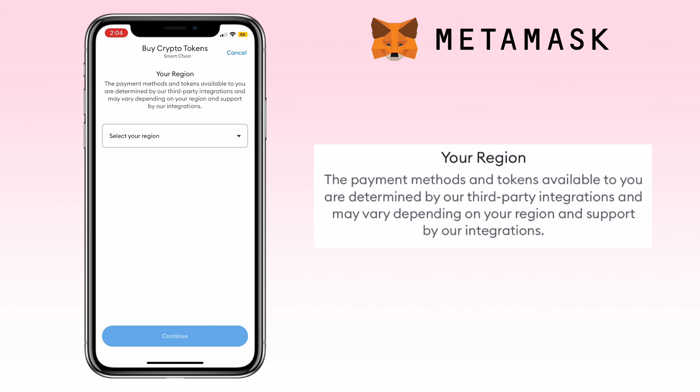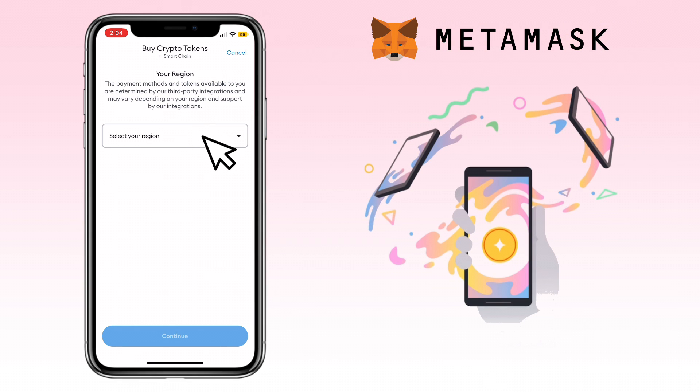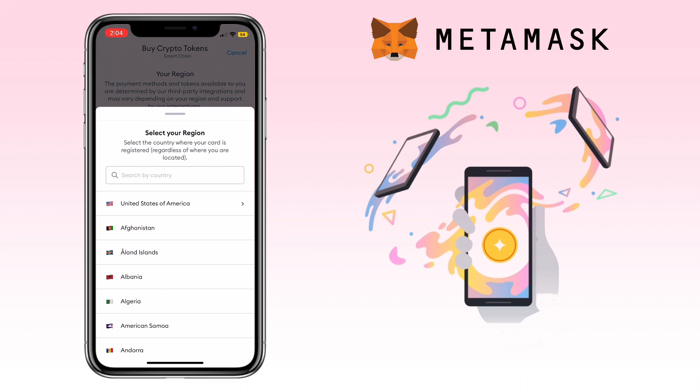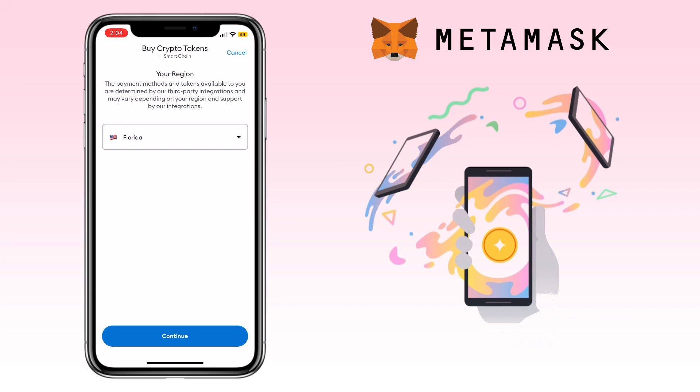Please note: the payment methods and tokens available to you are determined by MetaMask's third-party integrations and may vary depending on your region and support by their integrations. Select your region. Let's pick the United States of America and the state of Florida as an example, then tap Continue.